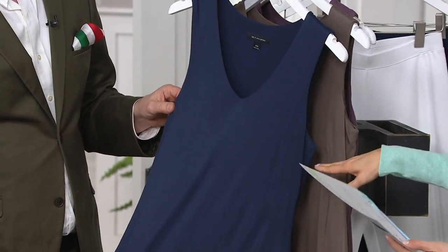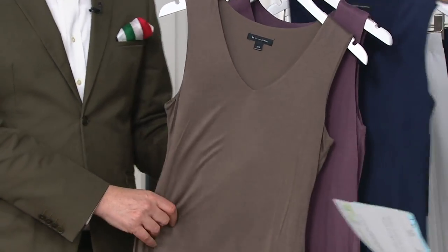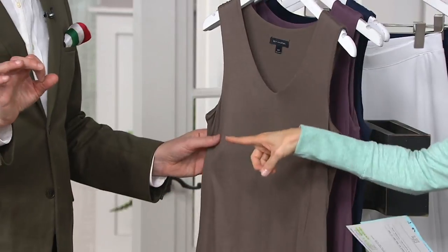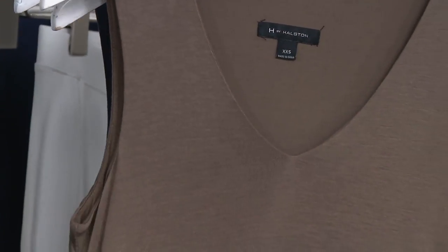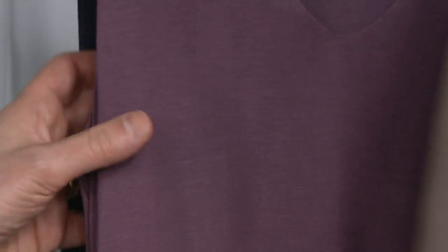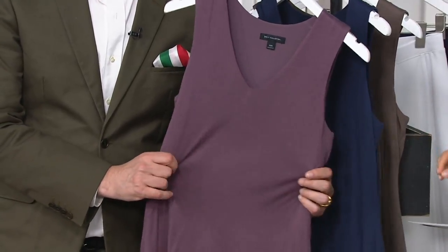This is navy — available in small through 3X. Then this is what we call earth green. It's like a mushroom — not as green as my suit, but a wonderful neutral color that we introduced about a year ago and was really, really popular. And then this is what Bonnie has on — it's called Purple Plum, and it's available in small through 3X.